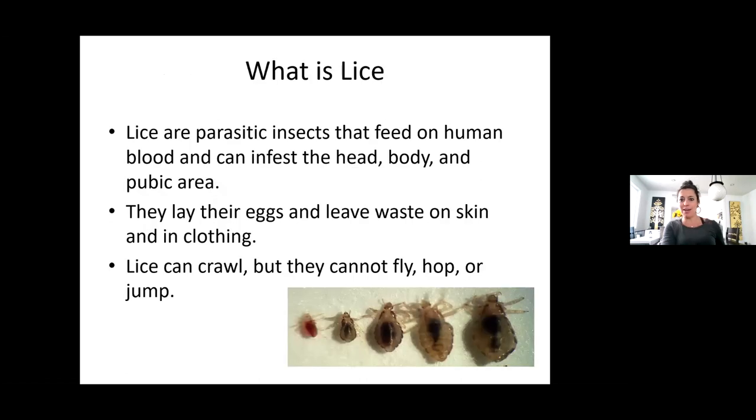Okay, let's talk about lice. There are a bunch of different kinds of lice — the pictures are gross and disgusting, but now we get to learn to identify what lice looks like, which we can actually see. Lice can infect the head, the body, the pubic area, and they feed on human blood. They lay their eggs and leave waste product on the skin and in clothing. They crawl but do not fly, hop, or jump.